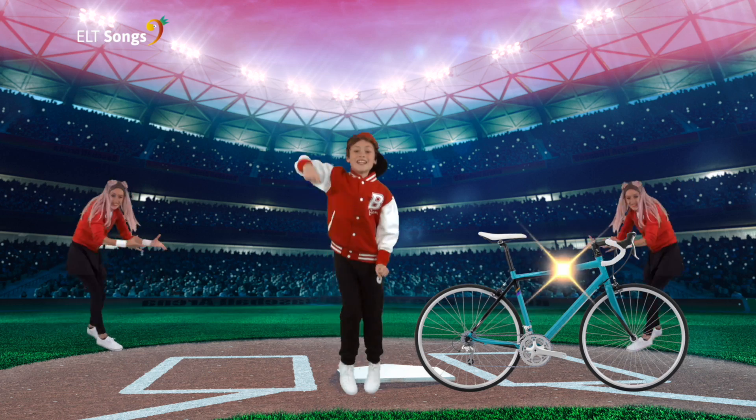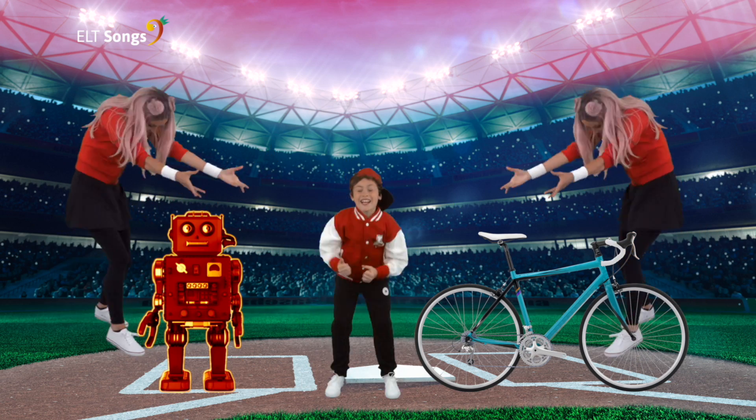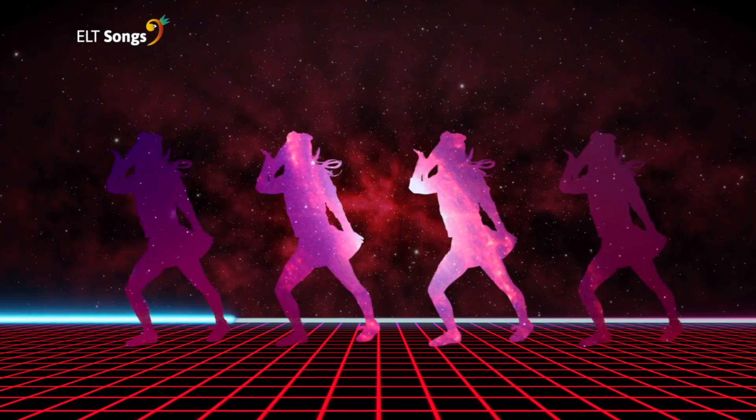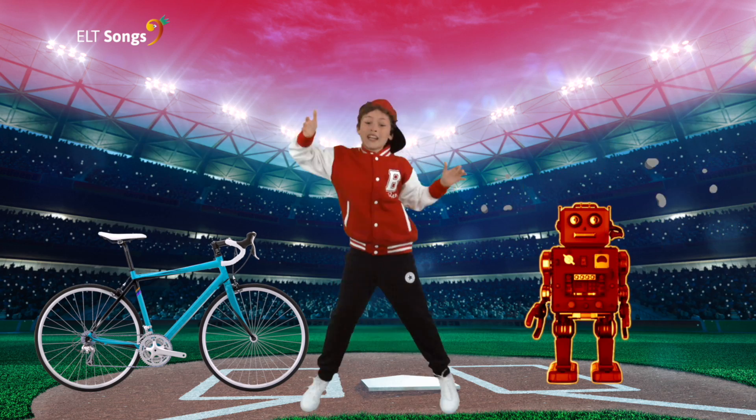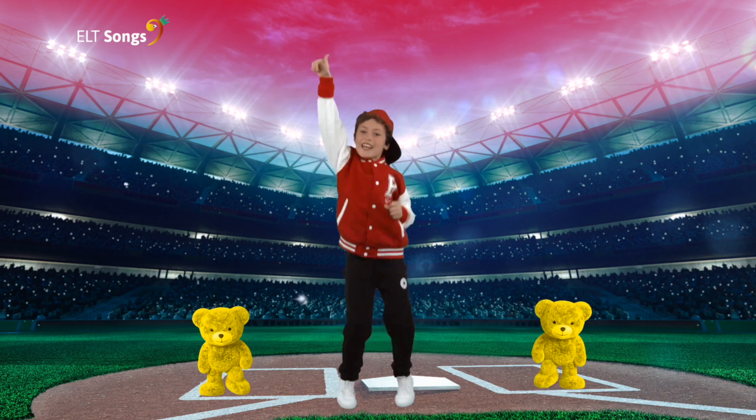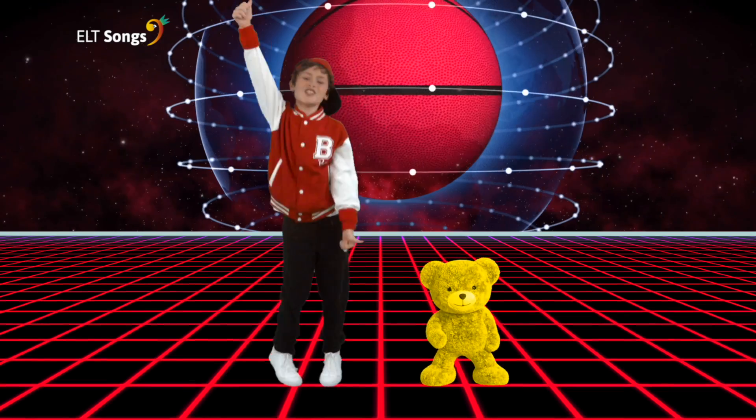It's new, it's old, it's big, it's small. It's cool, it's cool. It's new, it's old, it's big, it's small. It's cool, it's cool.